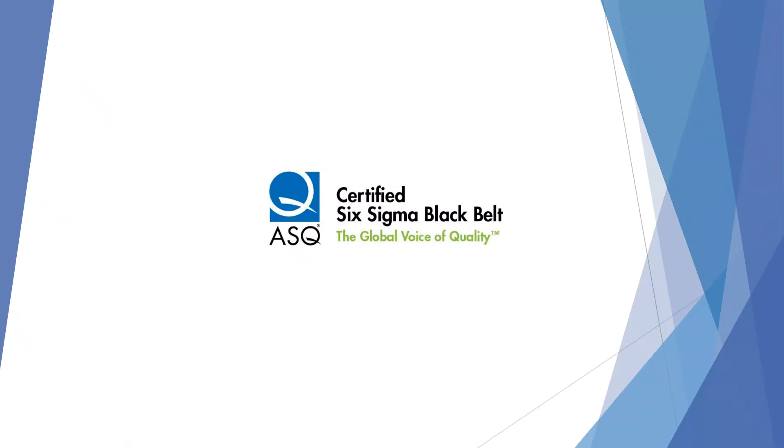Hi there! If you're here, I'm going to assume that you are at least interested in taking the exam for the Certified Six Sigma Black Belt with ASQ, or perhaps you have already signed up for it.